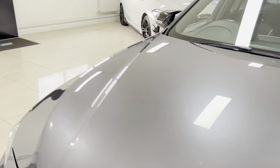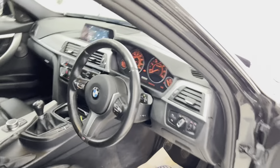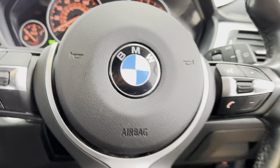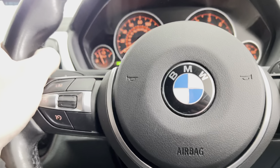It's a six-speed manual and you've got Harman Kardon audio, of course with the M Sport Plus package. Going around to the driver's side, key features and functions begin with the multi-function M Sport steering wheel. You've got cruise control, speed limiter, and voice and volume functions.